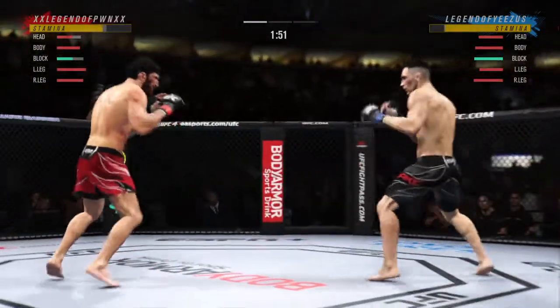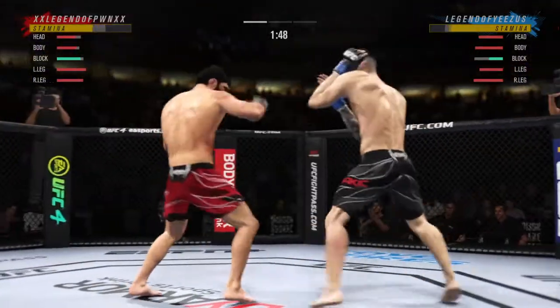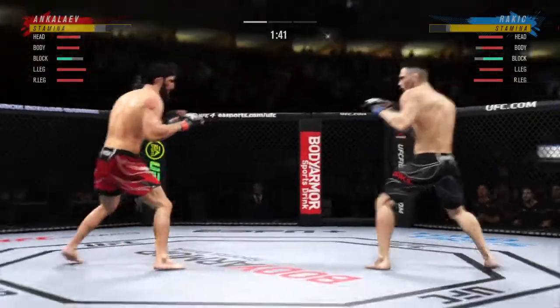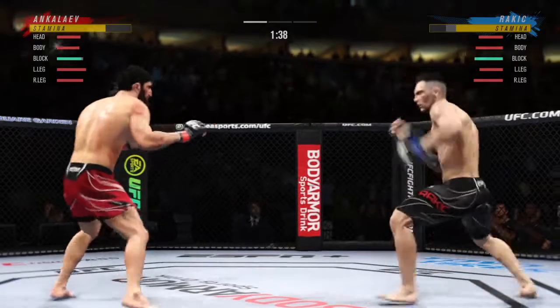Misses with a right punch — but that's a beautiful kick right there. I don't know if you've ever been kicked by a mule, but it probably feels something like that. This guy is landing his kicks with so much force.